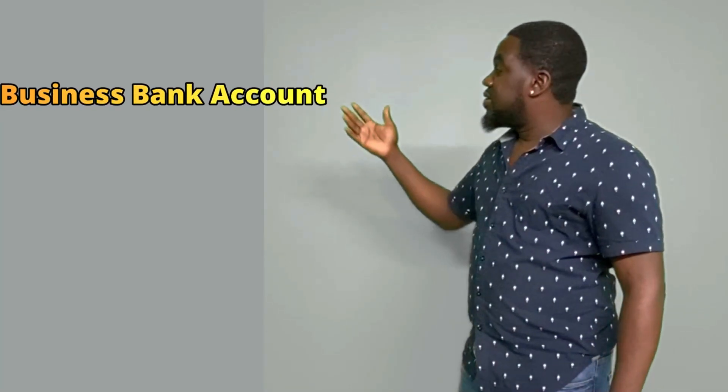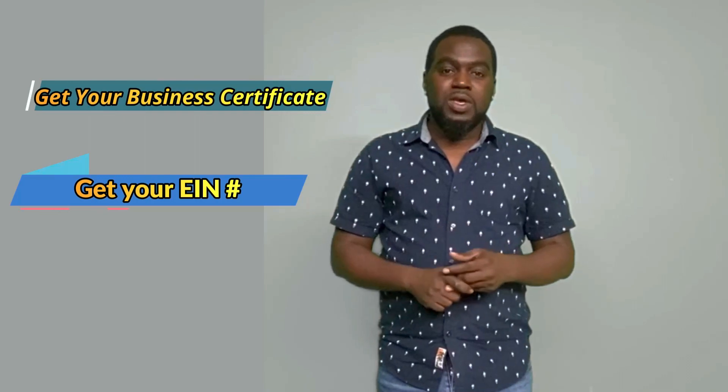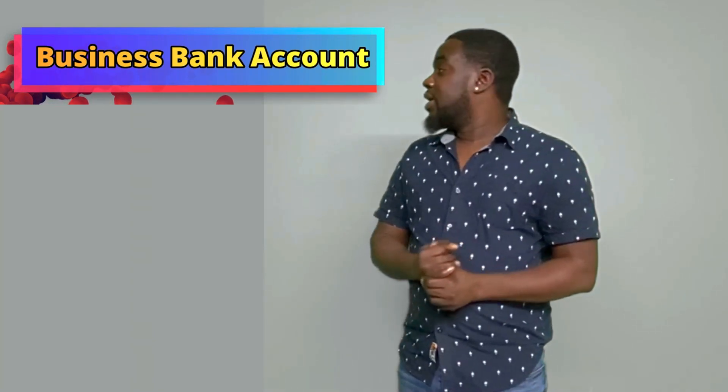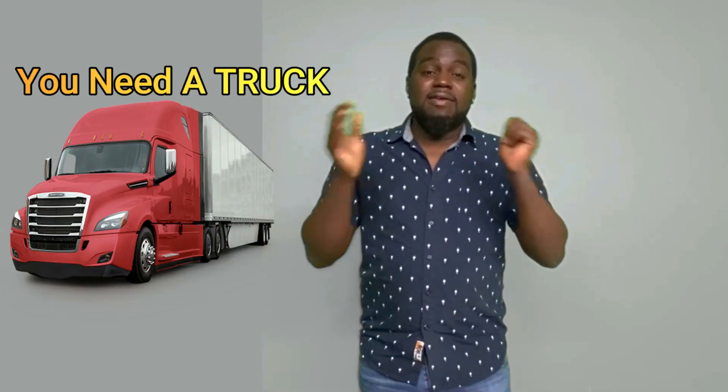Number three: you need your business bank account. In order to get the business bank account, you need your business certificate and your EIN number. So first establish yourself as a business, second get your EIN number, and third open your business bank account.